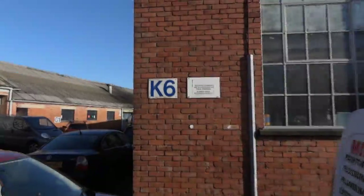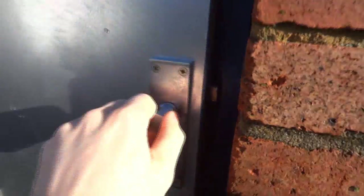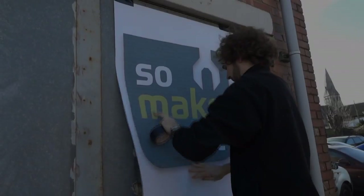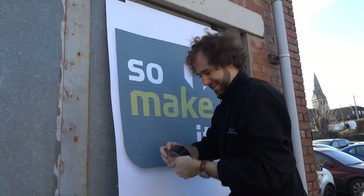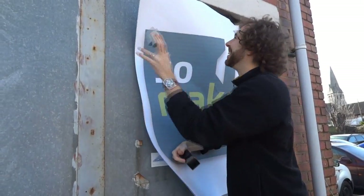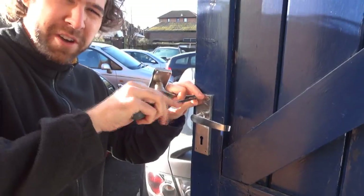There we go — unit K6, Liners Industrial Estates. There's the broken door handle. Hello! And what's happening today? It's a grand opening. New door handle — don't want it to break off, do you?